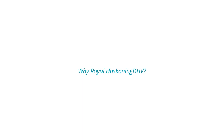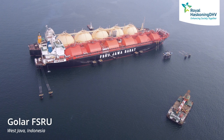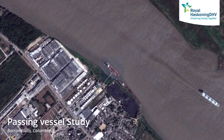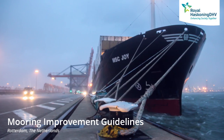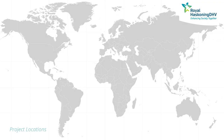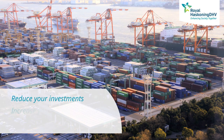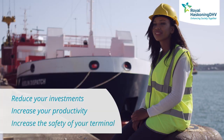So why Royal HaskoningDHV? Royal HaskoningDHV's knowledge and experience in dynamic mooring analysis dates back to 1997, when the first sophisticated computer models became available. Since then, we have executed close to 100 projects worldwide. We can help you assess the issue and recommend mooring improvement solutions. We will help you to reduce your investments, increase your productivity, and most importantly, increase the safety of your terminal.